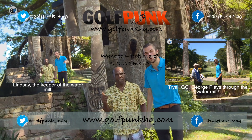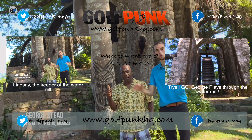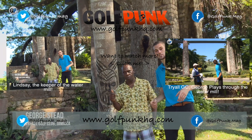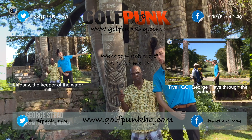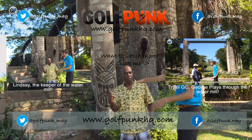George here for Golf Punk. We're at Tryall Golf Club and this place has got so much history. It's a beautiful course. We've found our way to the 7th tee, which is just behind me up there on the left. But there's something a bit more — I've got this guy here just in front of the tee. Lindsay.